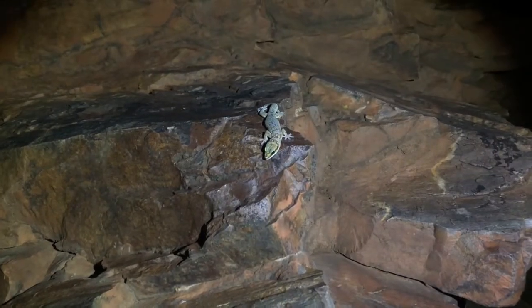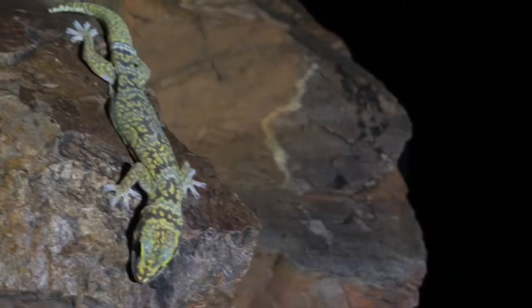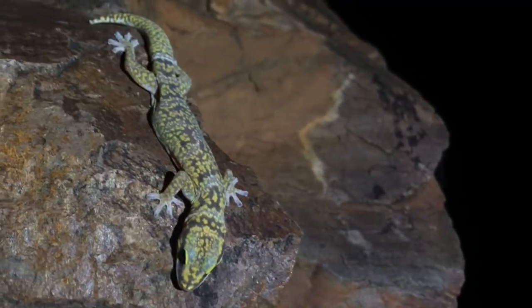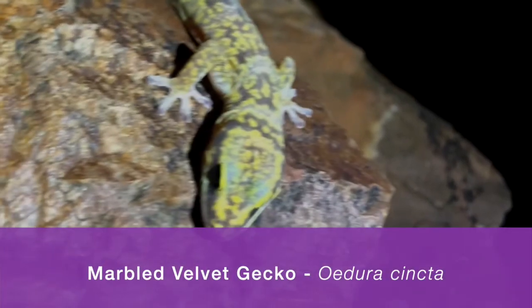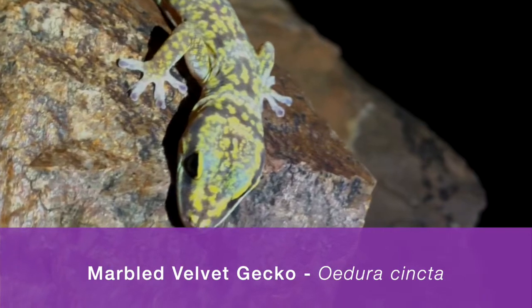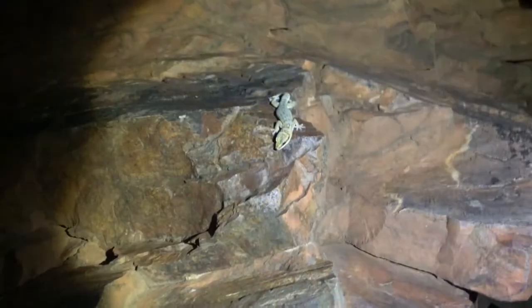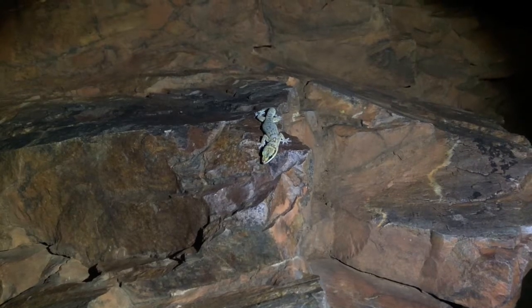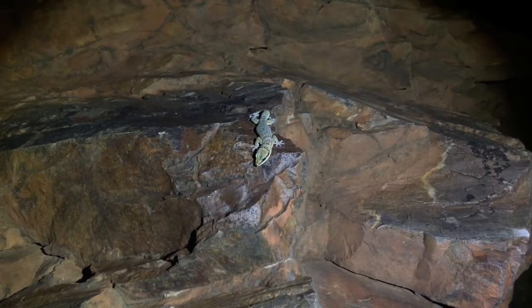Up above us, there's a beautiful gecko — quite a large one, about 20 centimeters long. It's a marbled velvet gecko, with gorgeous coloring. It's got beautiful big eyes, great for night vision as it looks for prey at night. It'll probably find some of those bugs we've been seeing tonight — there are plenty of them — so it should get a good feed.